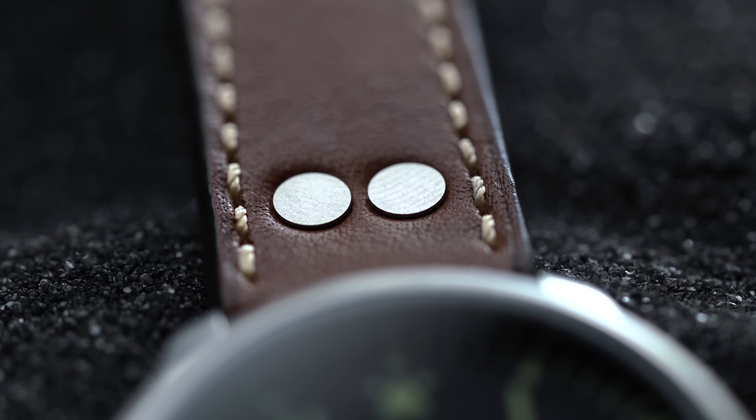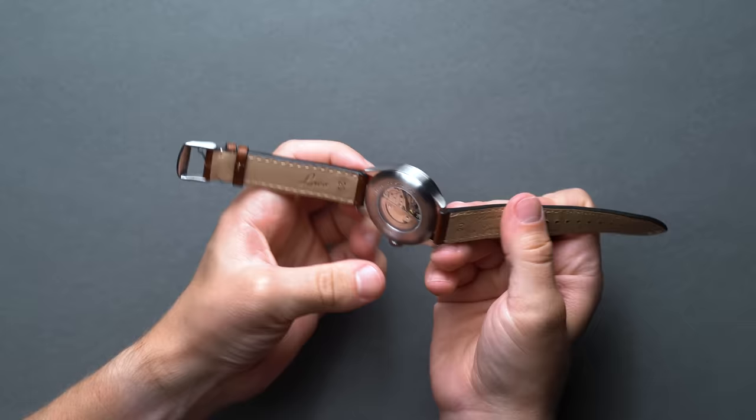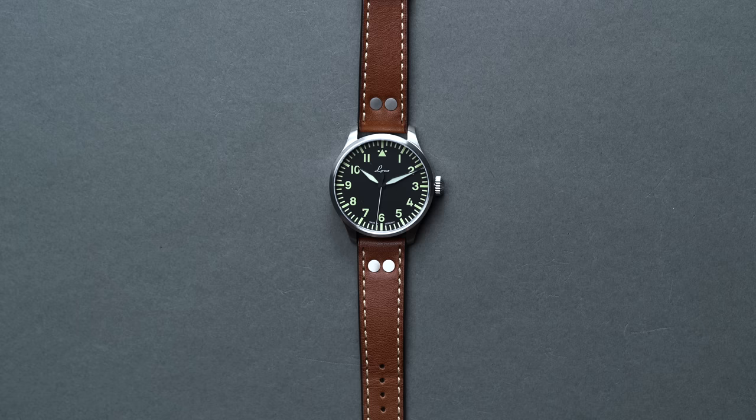Notice the twin rivets near the case. When pilots used to wear the oversized watches over their jackets, the once rough rivets would actually catch and bind to the fabric or leather to prevent the watch from losing its rotational position on the wrist. Now they're just an aesthetic consideration, but it's a very iconic design and adds unmistakable charm.